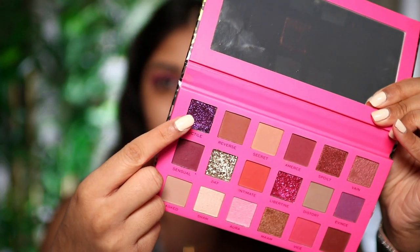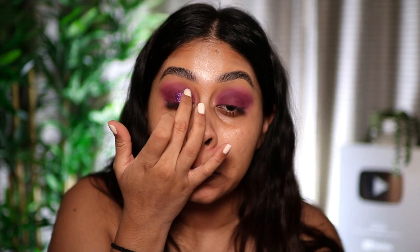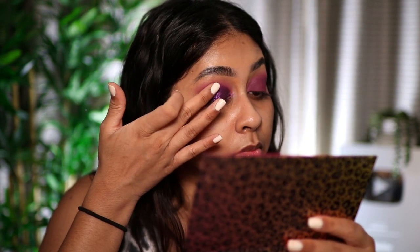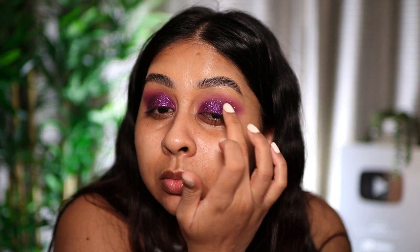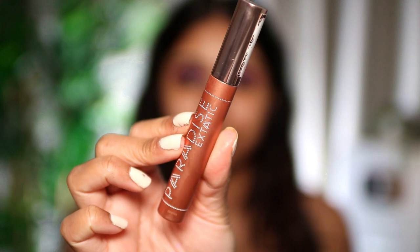Now we're gonna put some glitter on — I was so shook at how beautiful this shade is. My favorite color is purple, and you just tap this on the matte shadow and it just looks incredible. This eye look is giving me that New Year's Eve vibe — 2020 was such a shambolic year and this look just makes me want to go somewhere and wear it.